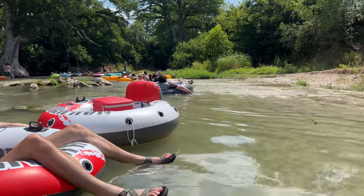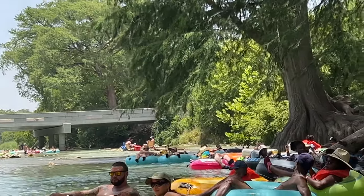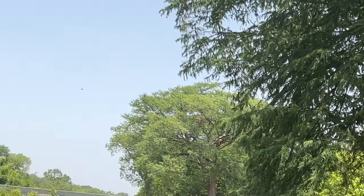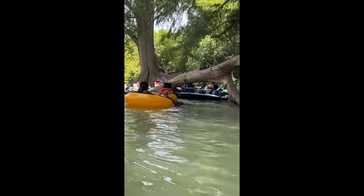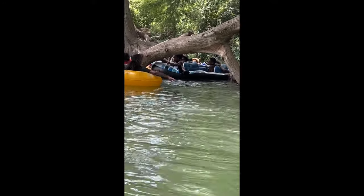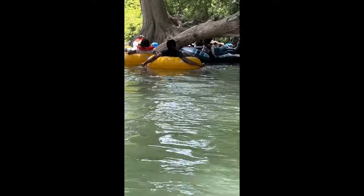Beware of this first little section right after the bridge — it can get pretty rocky, so someone might have to get out and walk you through it. Make sure you're being alert, pick up your butt, and use your paddle. This big tree right here is right after that bridge and those little mini rapids, so really be careful. Use your paddle and you might have to get out to avoid it.